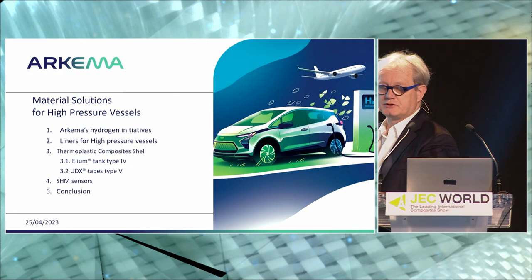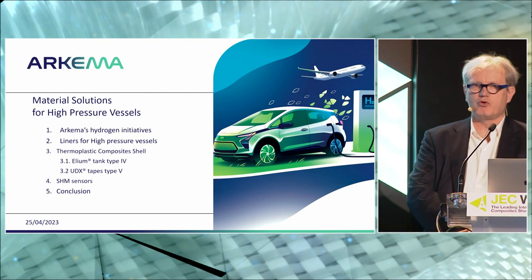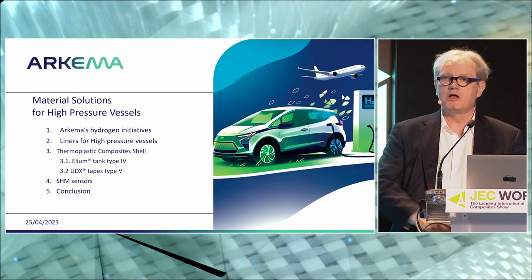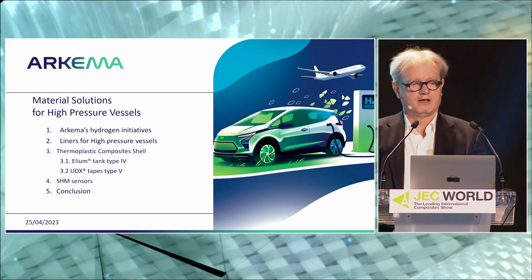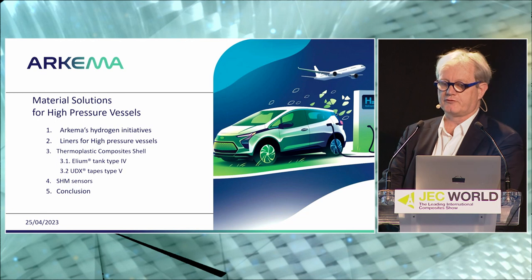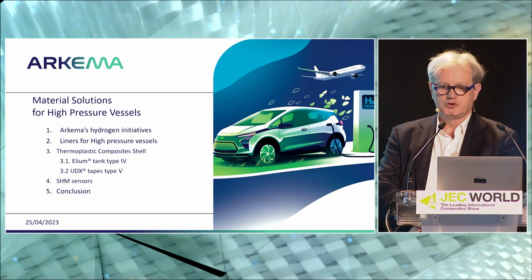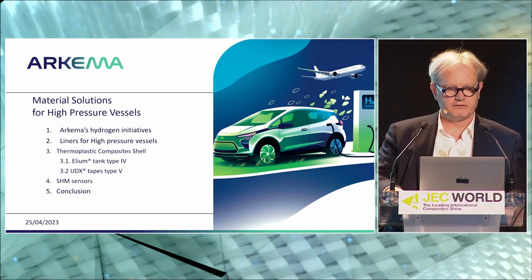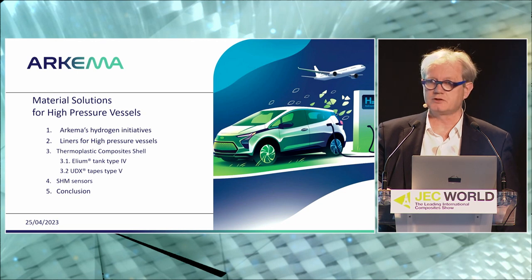So my plan of the presentation — I'll try to lose as few people as I can. I will start with a general introduction about our initiative regarding hydrogen and the hydrogen economy. Then we'll go layer by layer into the tanks: first speaking about the liners, then about thermoplastic composite and what we can do for shells with two kinds of solutions for two types of tanks. Finally, I will discuss what we can do to monitor the health and safety of these hydrogen tanks using our piezoelectric material, followed by conclusion and questions.